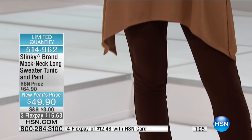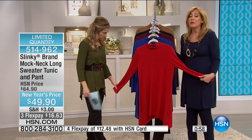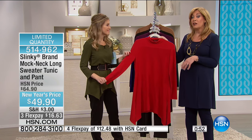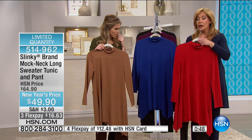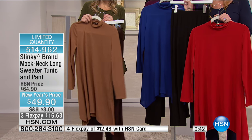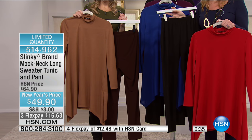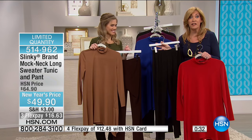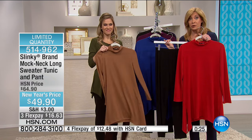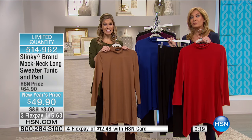You can go on HSN.com today and buy our skinny pant for $43, or you can get the entire outfit with this lightweight long shark bite sweater knit tunic with the skinny pant for only $6 more. Unbelievable. FlexPay $16.63, and we send you both pieces. Limited quantity — the top is about 31.5 inches in length and the inseam on the pants is about 28 inches. Easy care, wash these at home, no dry cleaning needed.